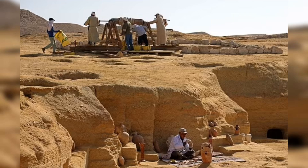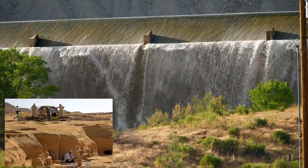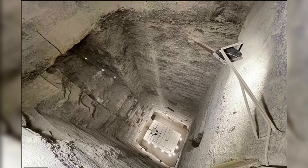Firstly, they point to Gisr el-Mudir, an ancient stone structure less than a mile to the west of the Pyramid of Djoser. The function of Gisr el-Mudir has never been certain, but the researchers say it may have acted as a dam, collecting rainfall and directing it towards the pyramid through a system of pipes. Once the underground water reached the center of the pyramid, it flushed upwards through the central shaft like magma in a volcano.